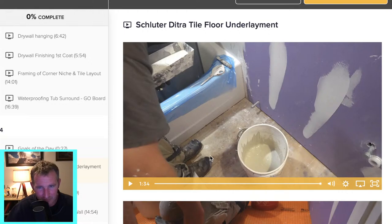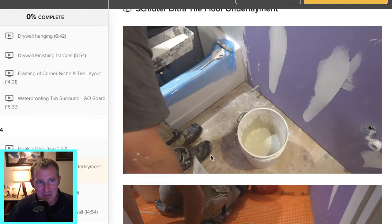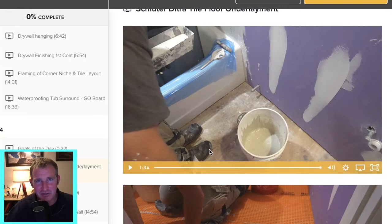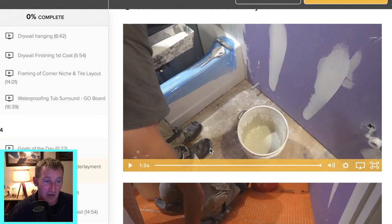That's a really important concept because when I hear about problems people have installing their DITRA mat, it's usually because their thinset is too thick and it just doesn't want to grab onto it. If it's too thick you're not going to get a very flat floor — it's going to be harder to press the air or any of the thinset out of it.